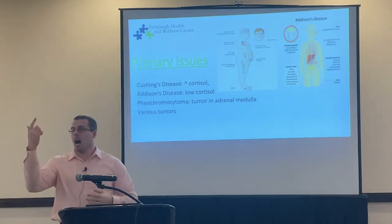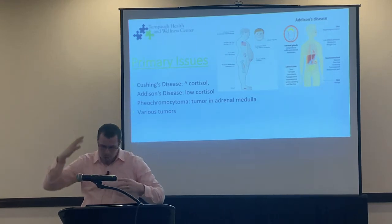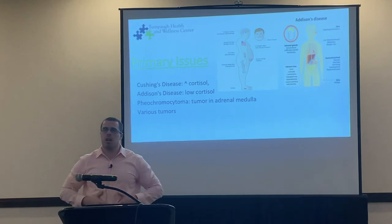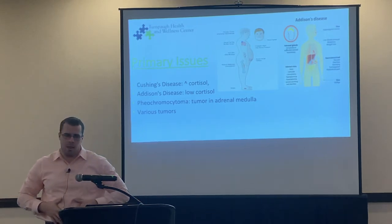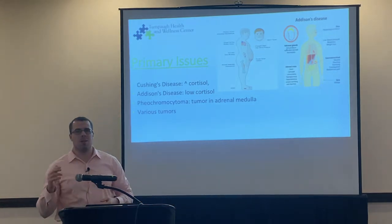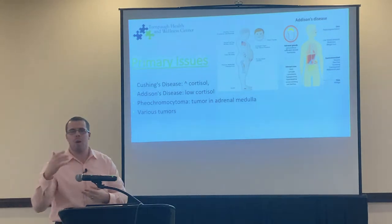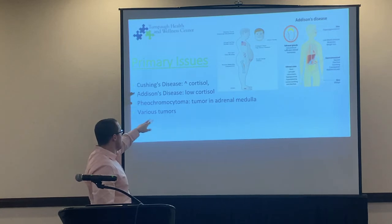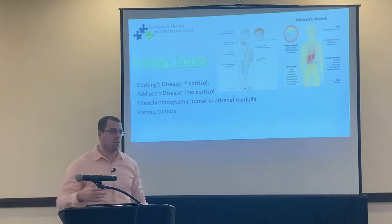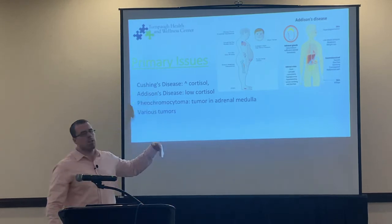Cushing's disease simply means chronically high cortisol. Symptoms include a buffalo hump, moon face, constant sugar cravings, adiposity around the abdomen, and high blood sugar. Testing includes salivary cortisol, blood cortisol, and adrenocorticotropic hormone. Addison's disease — what JFK had — is too low cortisol. Symptoms include darkening of the skin, dark pigmentation, nausea, diarrhea, and vomiting.